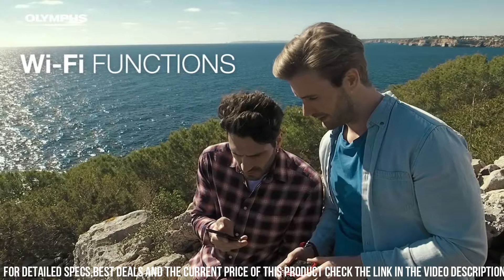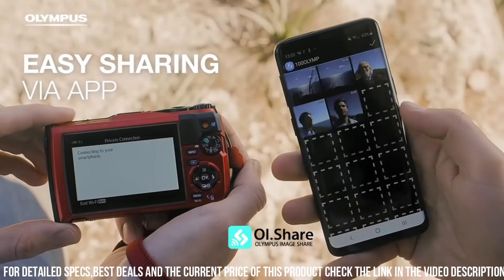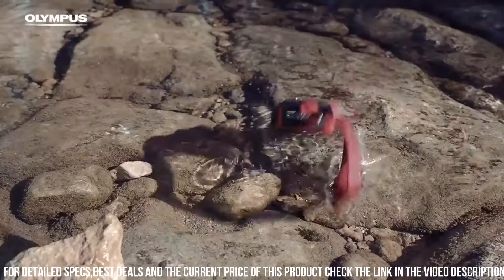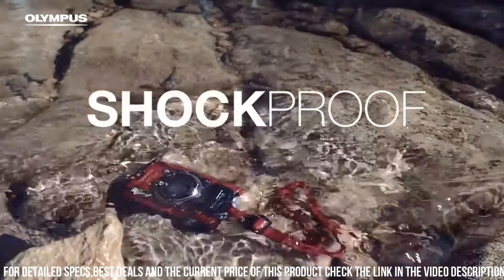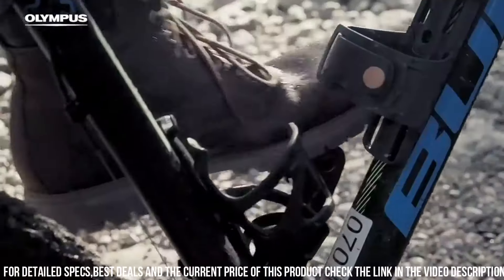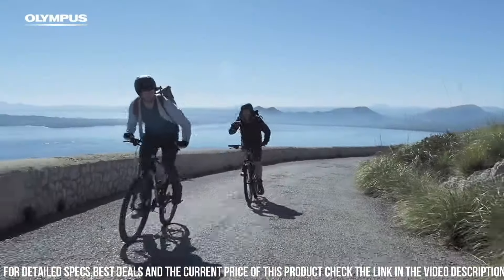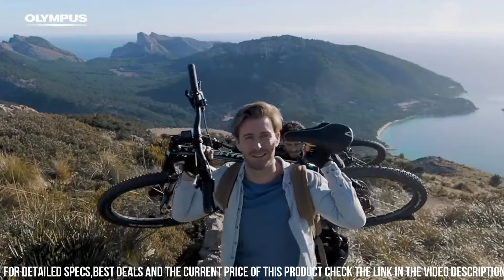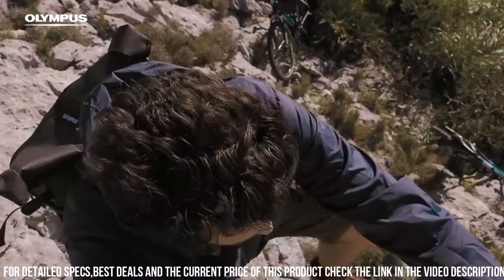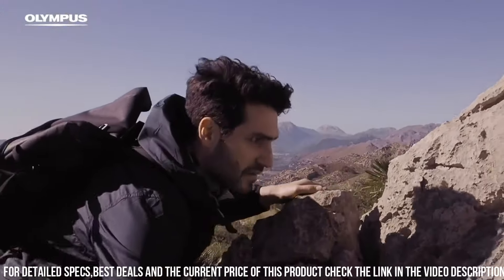The camera has a comfortable grip and intuitive controls, making it easy to use in customized settings. The TG-6 also has advanced shooting capabilities, including a macro mode that allows you to capture stunning close-up shots of small subjects. Additionally, the camera has a high-speed burst mode, which allows you to capture up to 20 frames per second in full-resolution JPEG format.